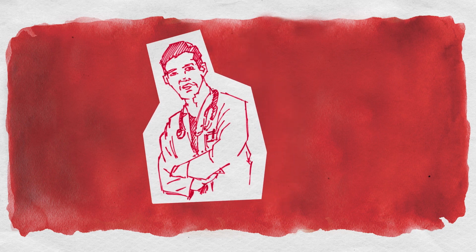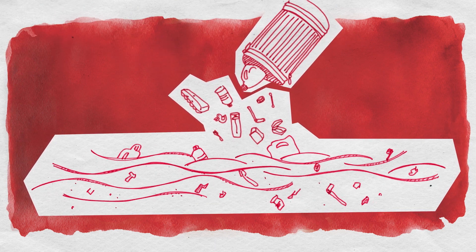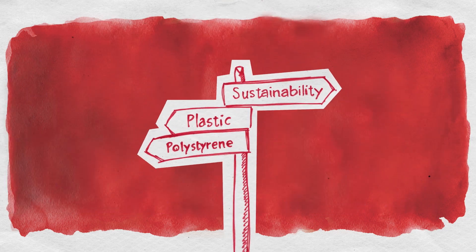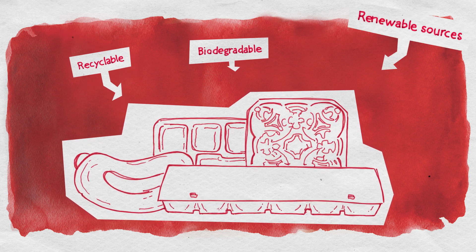When it comes down to it, we face a simple choice. Continue to throw millions of tons of single-use plastic packaging into the ocean and into the food chain so it ends up on our dinner plates. Or, where possible, switch to molded fiber, which is biodegradable, recyclable, and made from renewable sources.